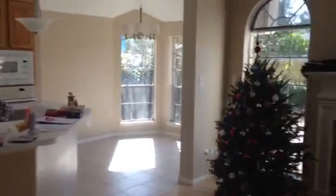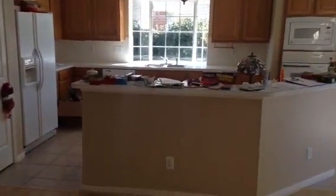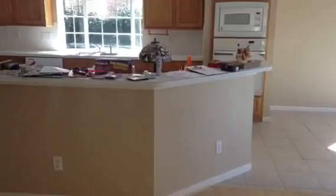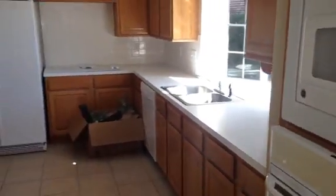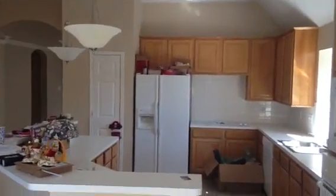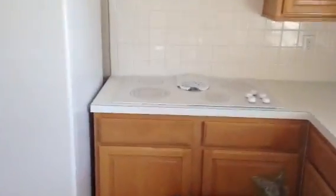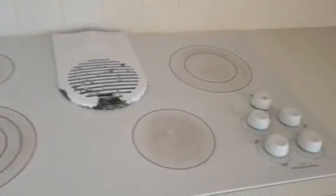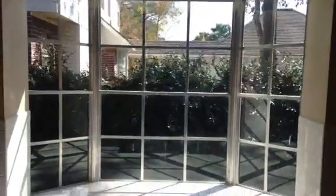Off to the left is the breakfast area and the kitchen. The appliances look like they're original to the house — white overall, with four micro countertops. There's a refrigerator here. One thing that looks kind of old is the cooktop — looks like it's been used a lot. And here's your sink area with windows in front, which is very nice.